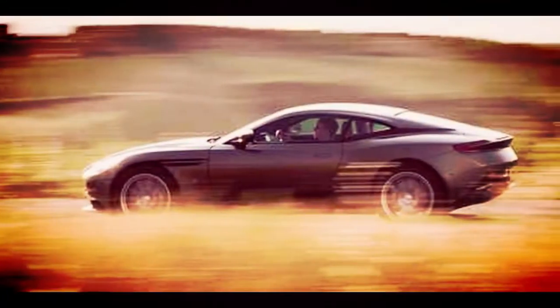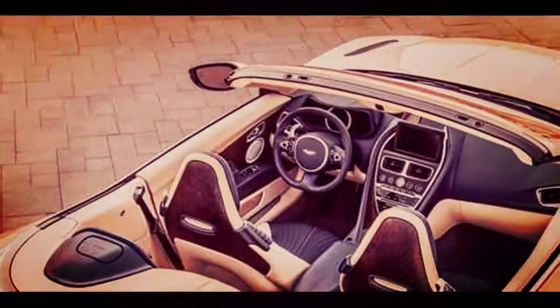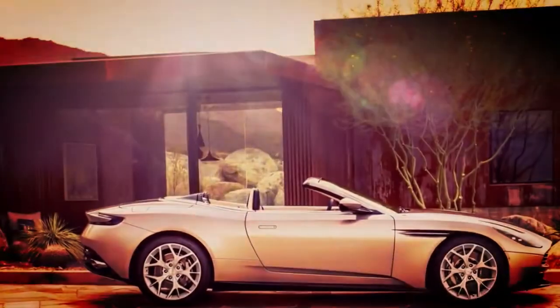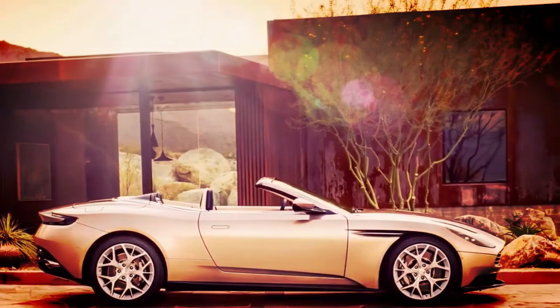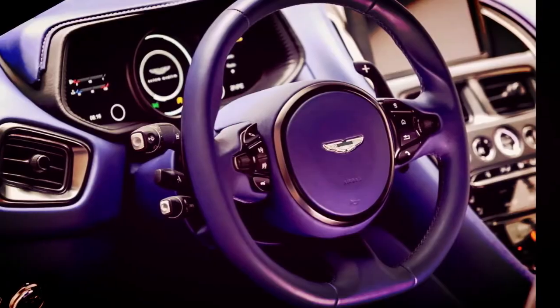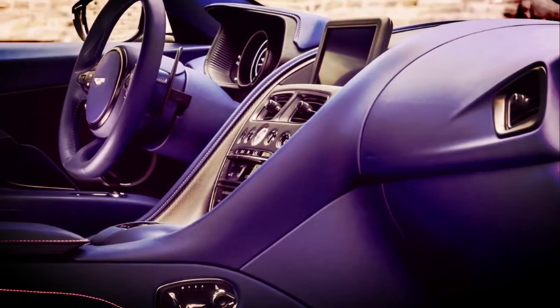All models come with the same basic equipment. The DB11 is a striking, provocative car, bought as a statement of class and style. Well proportioned and low-slung, the DB11 sits close to the ground. It is wider, longer, and lower than the DB9 it replaces, and many of its exterior details are functional.